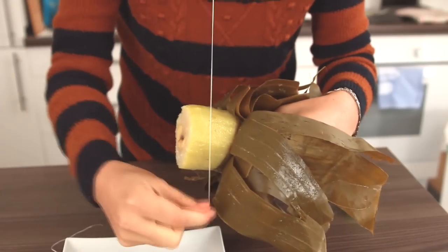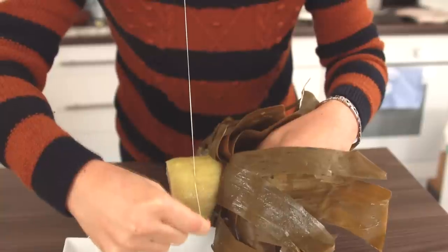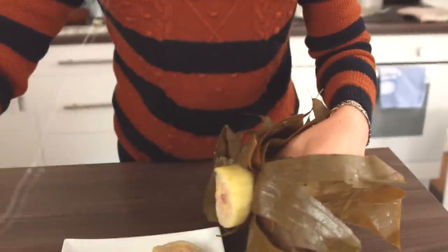I will be showing you how a traditional Vietnamese New Year cake called Bánh Tết is made. And if you like the videos, don't forget to click like and subscribe to my channel, Helen's Recipes.